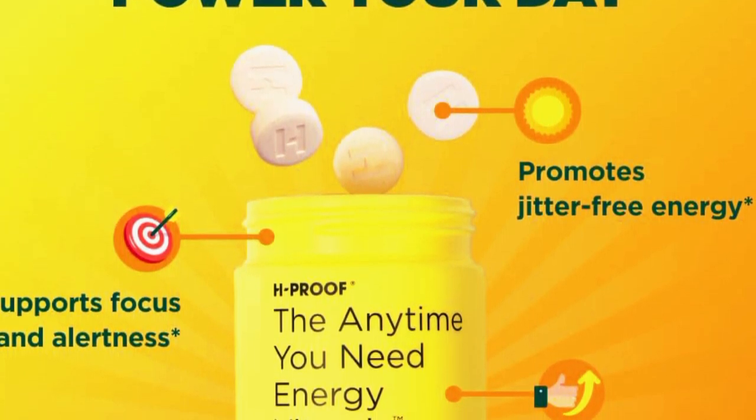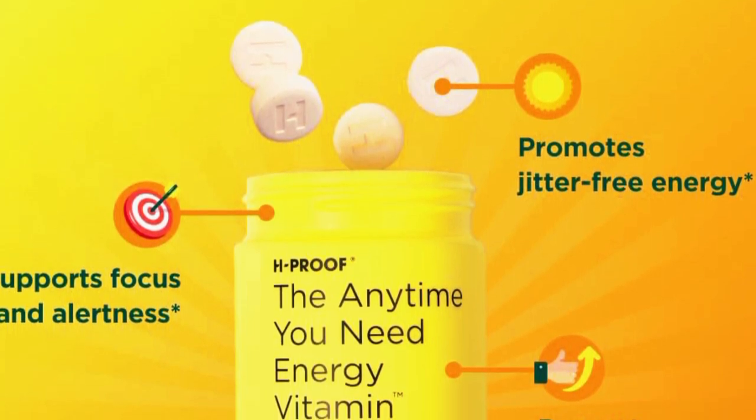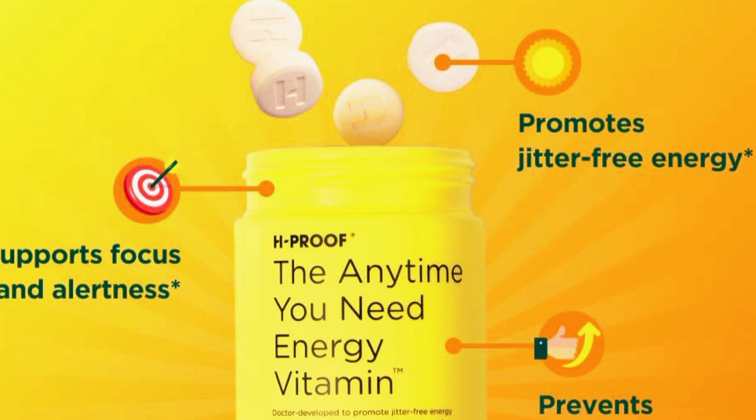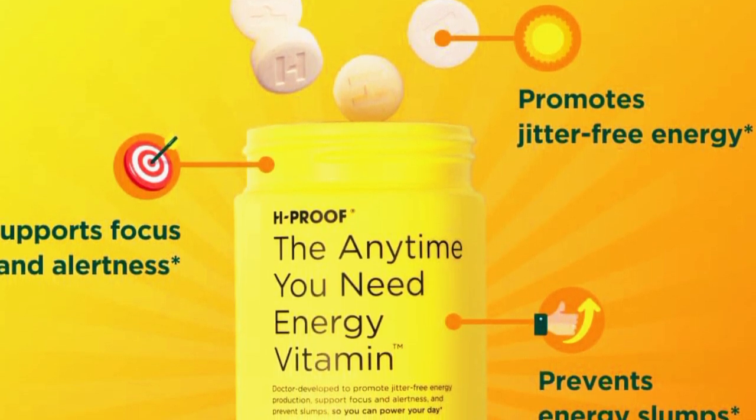It's like a double whammy for your energy levels. Now, you might be wondering about the taste and ease of use. Well, the good news is these are capsules, so you just swallow them with water. No unpleasant flavors to worry about. Super easy, right?